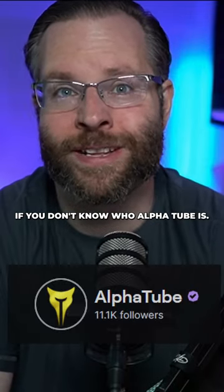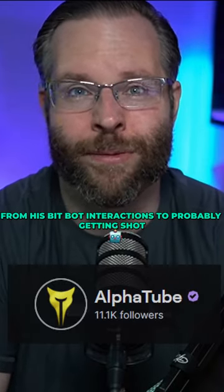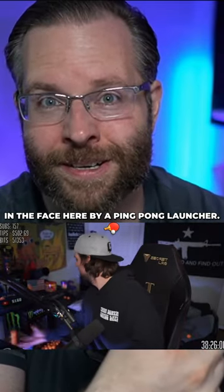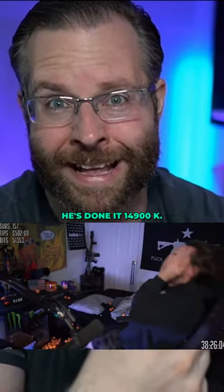Here we're building for Alphatube. If you know who Alphatube is, he's done a lot of things in the community — from his BitBot interactions to probably getting shot in the face by a ping pong ball launcher. He's done it.